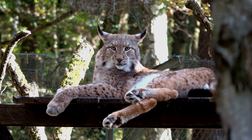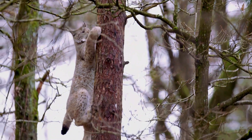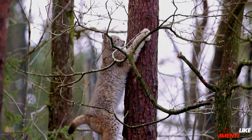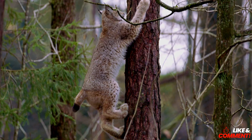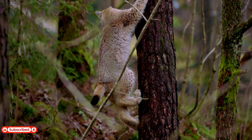If you believe in protecting wildlife and preserving the wild places they call home, please support this channel. Like the video to help it reach more wildlife enthusiasts, leave a comment, share the video with your friends, and subscribe so you never miss another adventure into the natural world.